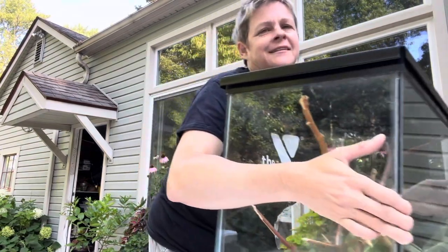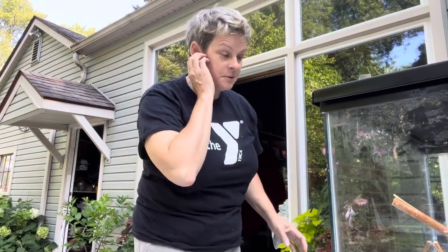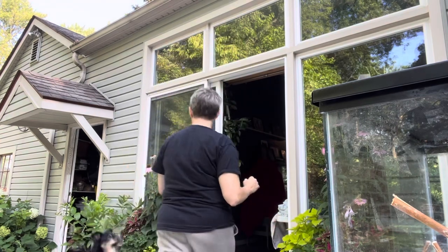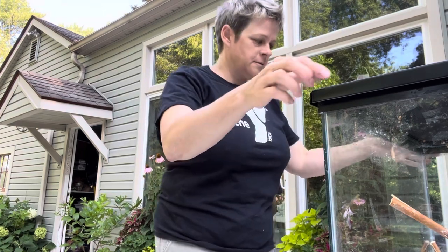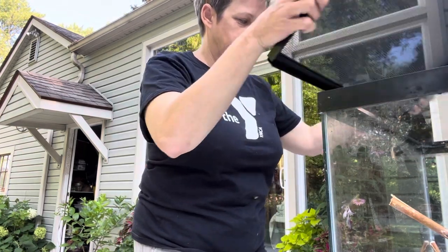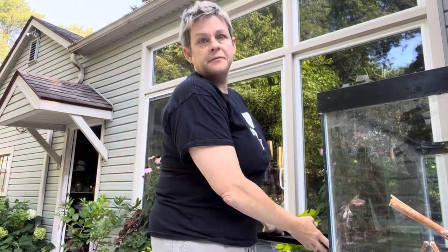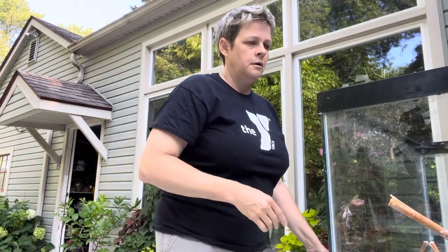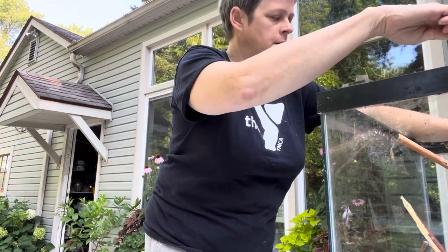I have to film this clean-out out here because the dogs and the kids are playing video games inside, so it's really annoying. This is day five of my adventure in rearing monarch butterflies.